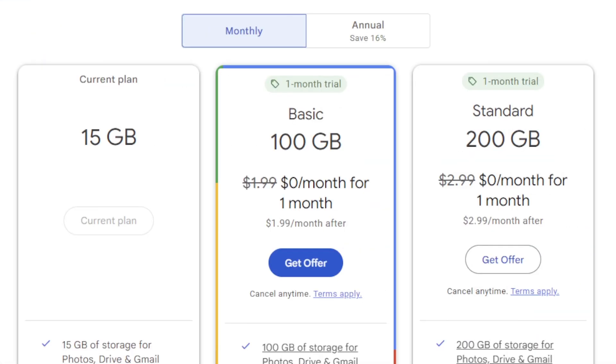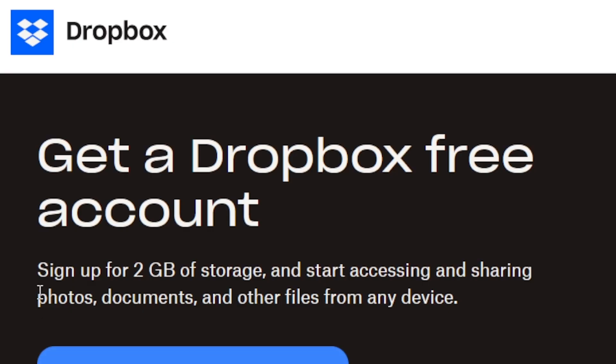How much do these services cost? They both have a free plan, ideal for light and personal use. Google Drive is the more generous of the two, offering 15GB of free storage, while Dropbox only offers 2GB. When it comes to paid plans, you can pay month to month or annually — annual plans work out cheaper in the long run, and I recommend those if you intend on using either service long-term. I'm going to refer to the annual costs of each service to keep things simple.